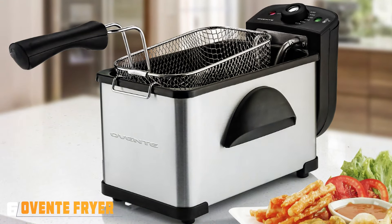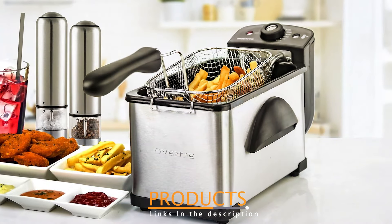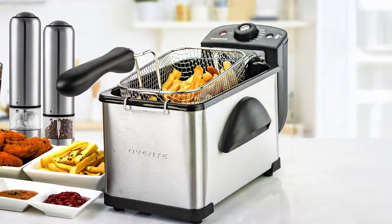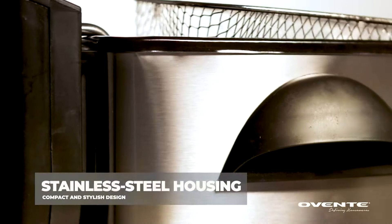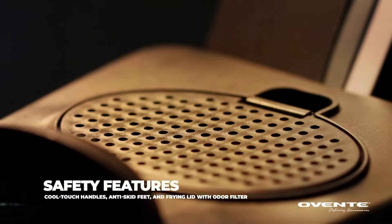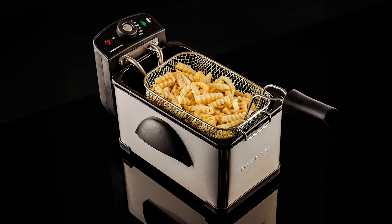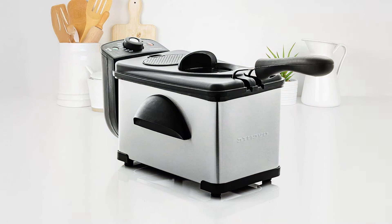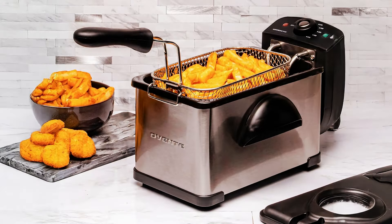Number 6: The OVENT Electric Deep Fryer is a standout choice. This fryer features a sleek, modern design that looks great on any countertop. Built with durable materials, it ensures long-lasting performance that will meet your frying needs. The OVENT Fryer has a generous oil capacity of 4 liters, allowing you to fry a large quantity of food at once. One of the notable features is its adjustable temperature control, which ranges from 300 to 375 degrees Fahrenheit. This versatility means you can easily switch between frying foods that require different temperatures, enhancing its usability. The fryer also has a powerful heating element, providing consistent heat and ensuring that your food comes out crispy and delicious.